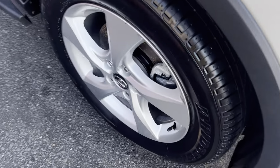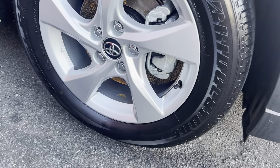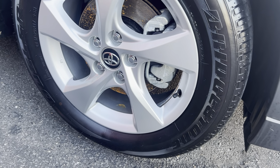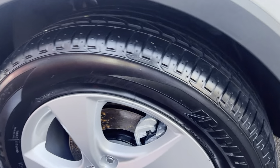Rims and tires — these are factory alloy wheels sitting on a 17-inch alloy wrapped in a Bridgestone dual highway terrain tire, and as you can see there's heaps of tread left on those.